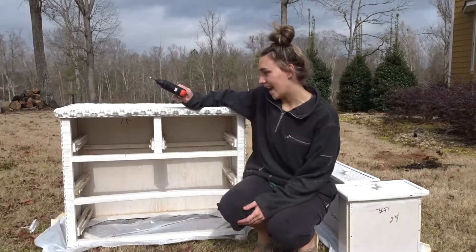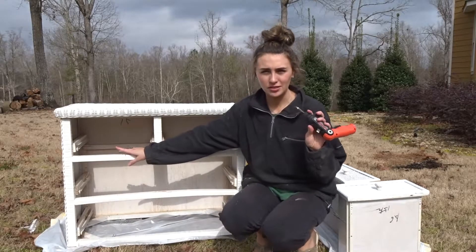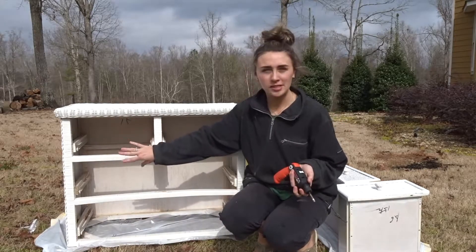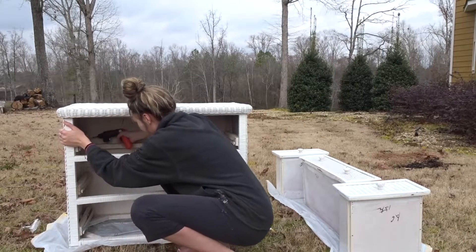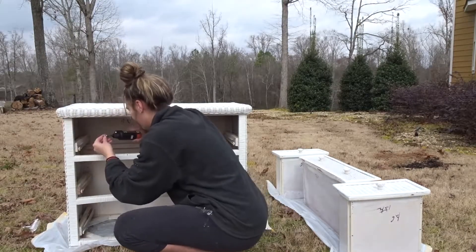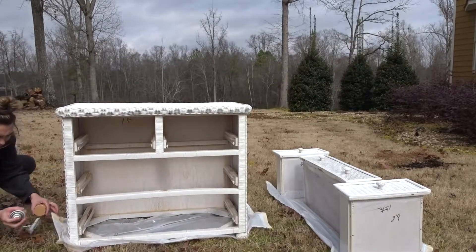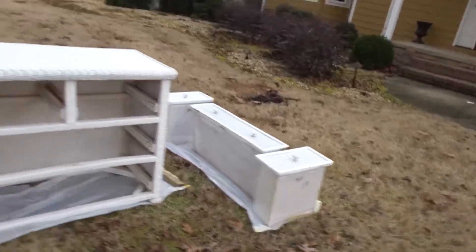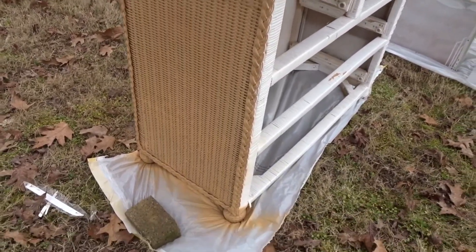I just talked to my dad and he said that I could move the runners, so I'm going to unscrew them right now and then spray paint and then put them back. It already looks so much better — love it!